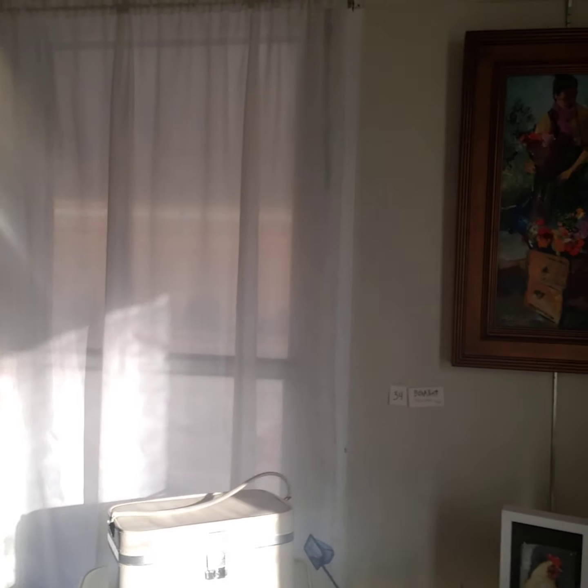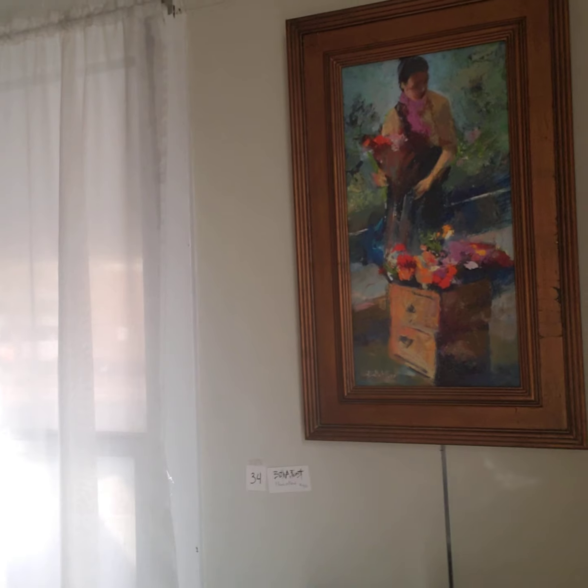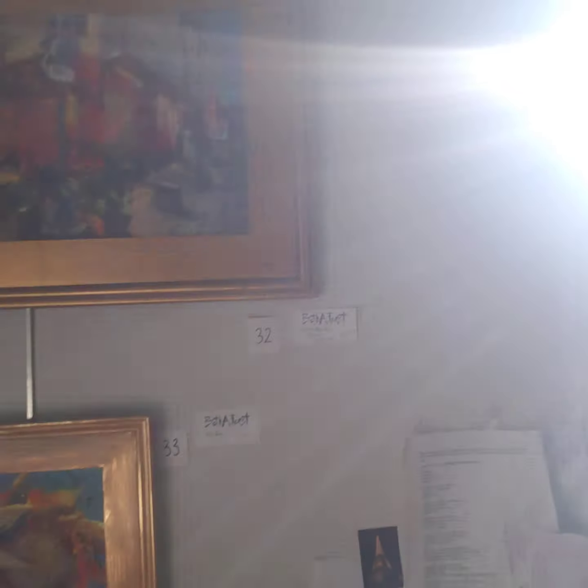Over on this wall we have Flower Girl from Paris, and up here Montmartre, which is Paris. Oh, you can't even see it with the sun shining through.